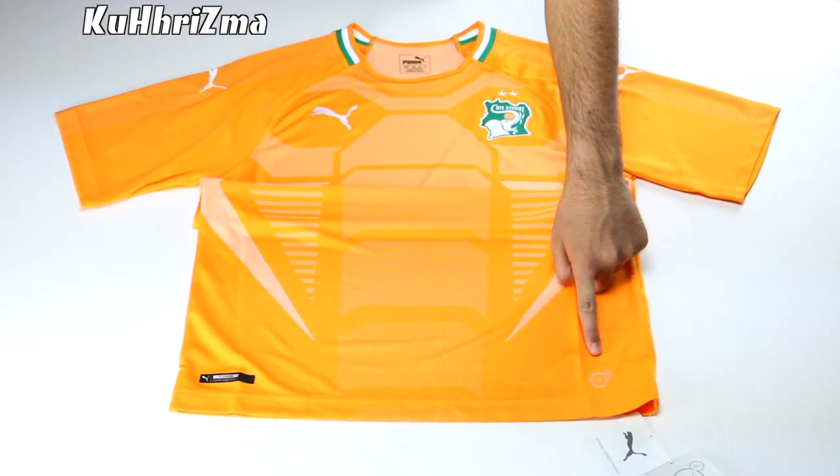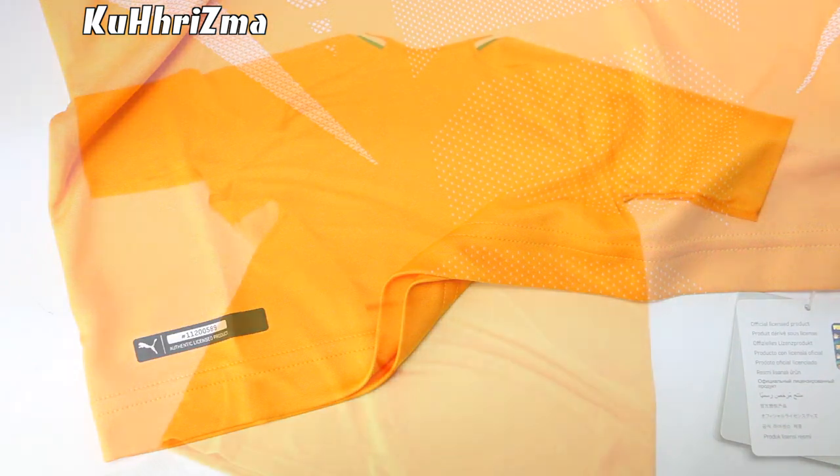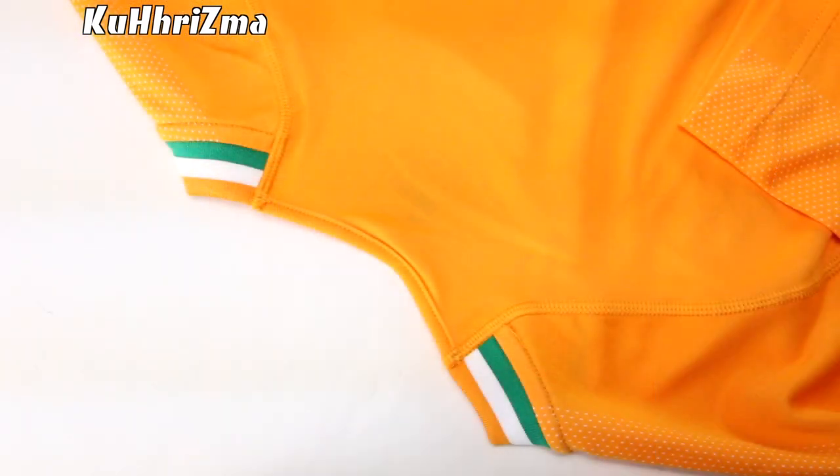Moving our way down the jersey, you'll find the Puma Dry Cell logo and the Puma Authentic badge. Turning the jersey over to the back, you'll see the all-orange face once again.